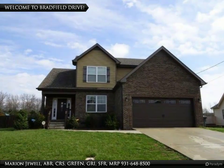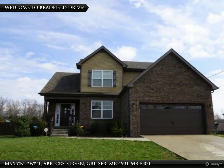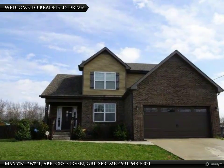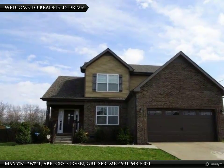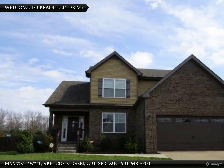Welcome home to 3433 Bradfield Drive. This beautiful home sits on almost half an acre in the Summer Haven subdivision. It is conveniently located minutes from Fort Campbell, all shopping, schools, and the interstate.